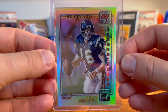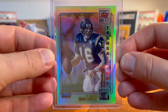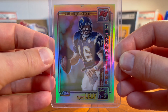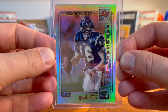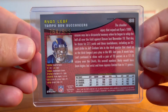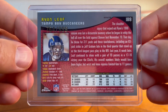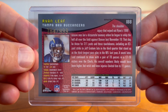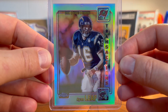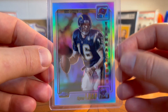My man Ryan Leaf — of course I'm a Washington State guy. Ryan Leaf, the most famous or infamous perhaps football grad from WSU. This is a Topps Chrome refractor numbered to 999. Needless to say this card was not expensive, given that he's the most notorious bust in NFL history, but still love that Topps Chrome refractor Ryan Leaf.